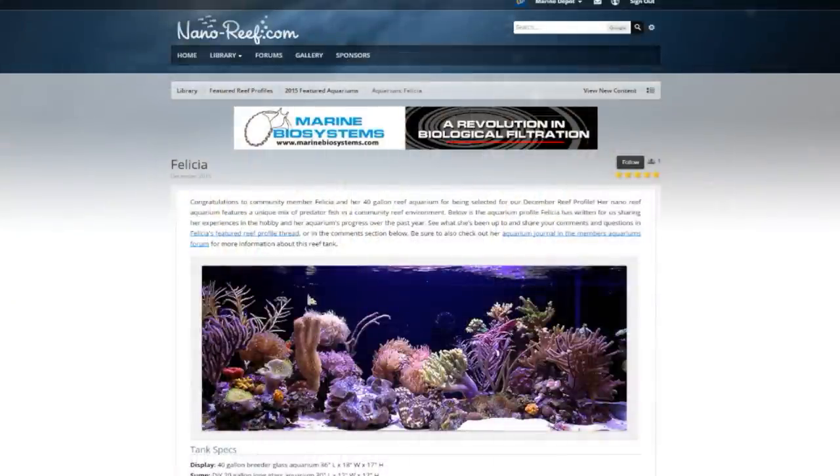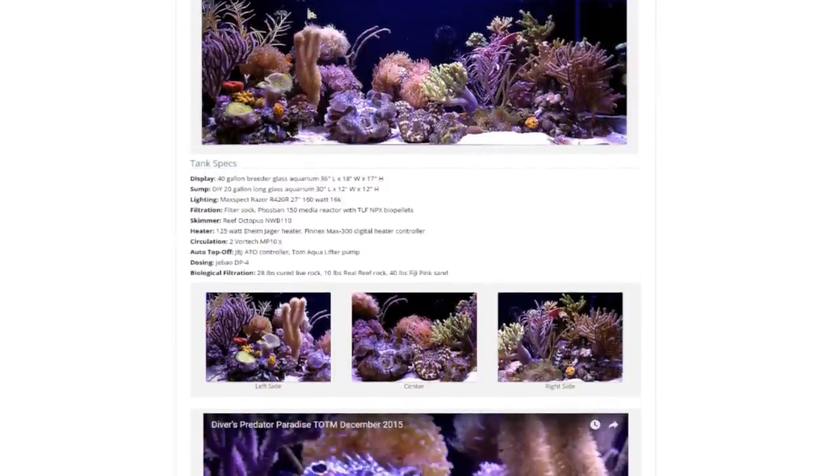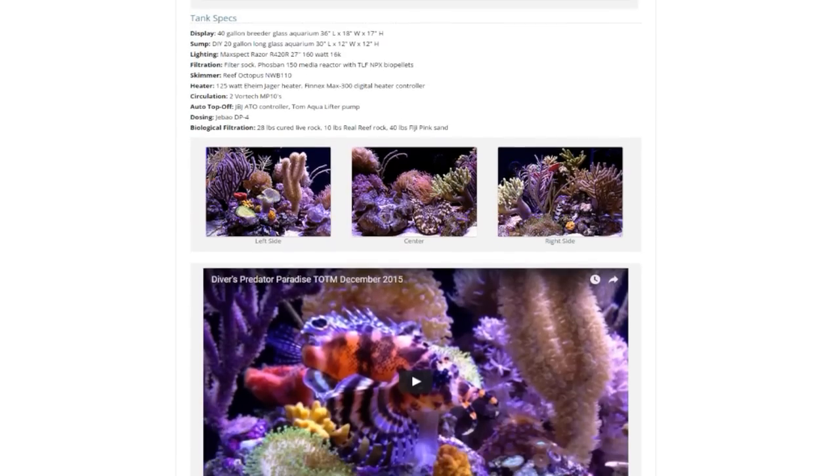Felicia's 40 gallon predator tank you see in the video has also been chosen tank of the month on the very popular Nano-Reef forum, and based on what we have seen, the tank is well deserving of this honor.